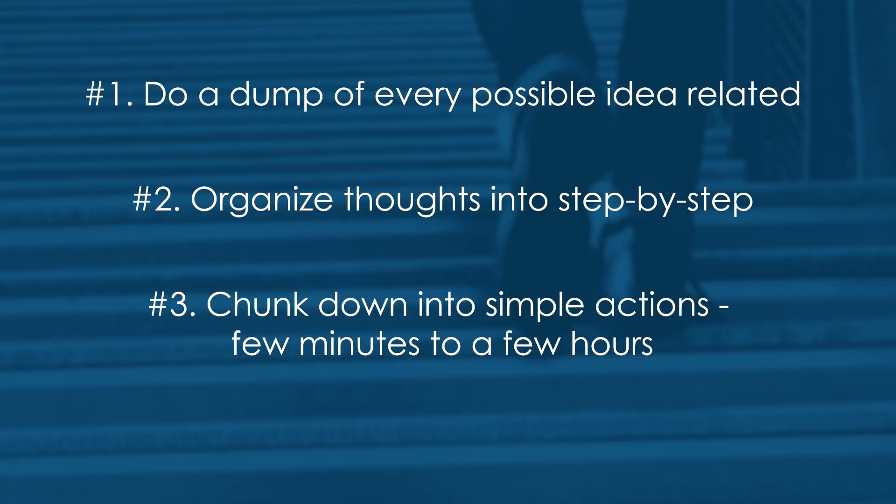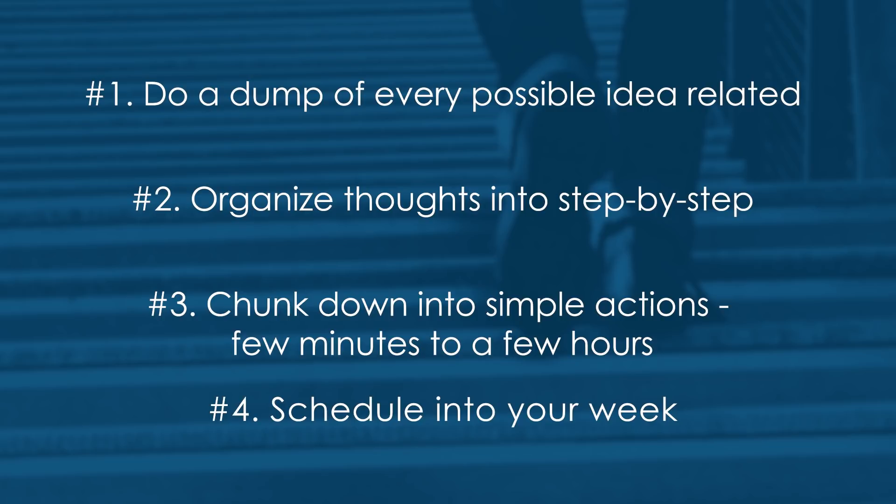The third step is to create each task so it only takes a few minutes to a few hours to complete. You don't want a task on your list that you look at and say, 'oh, that's going to take forever.' You want to turn it into something you know you can complete in one or two sittings. And finally, you want to schedule these activities into your week — just put it on your calendar and hopefully it will get done.